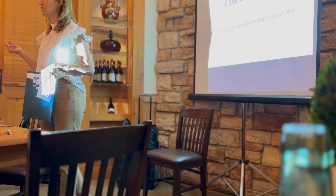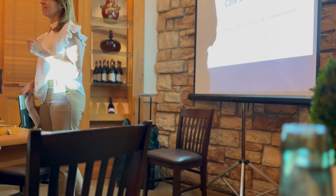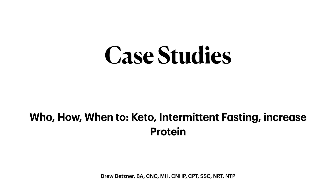Drew is going to be presenting in case study fashion. On these slides you're going to see a bunch of info from things he's experienced clinically — these are real people. You're going to see a lot of patterns, some unique things. He loves the Spanish Black Radish and Mintran special today, and it's going to be totally applicable by the end of this presentation.